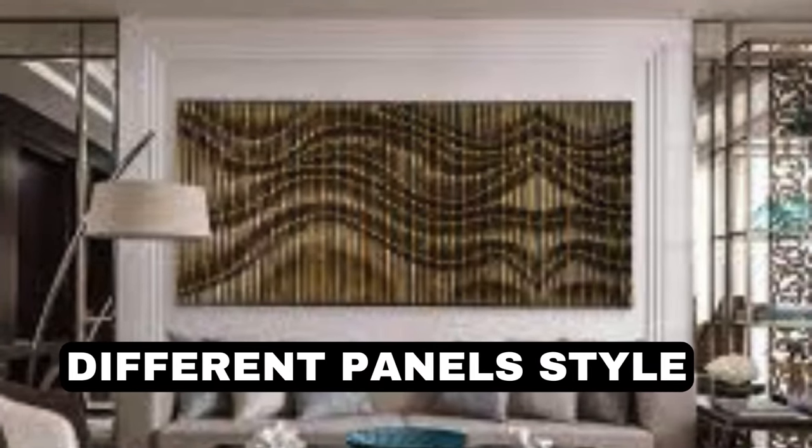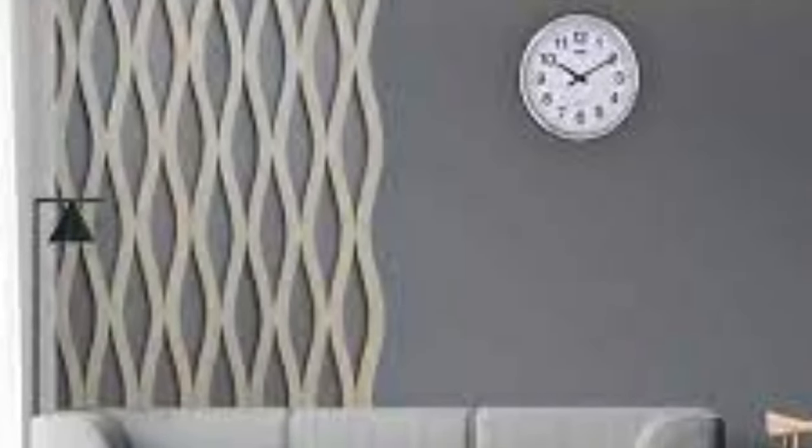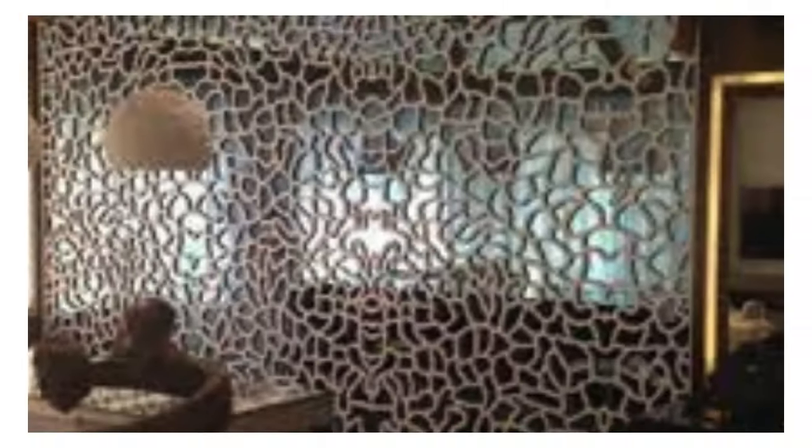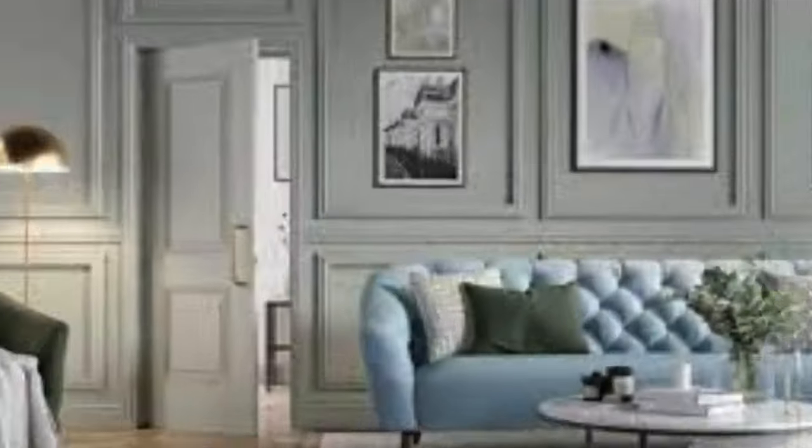Pegboard Wall: turn panels into a pegboard for customizable storage. Tapestry Panels: hang tapestries on panels for a bohemian touch. Glow-in-the-Dark Panels: paint panels with glow-in-the-dark paint for a fun twist. Chic Chevron: use chevron patterns for a chic and modern appeal. Upcycled Panels: use recycled materials to create unique panels. Framed Panels: frame panels with molding for a polished look.